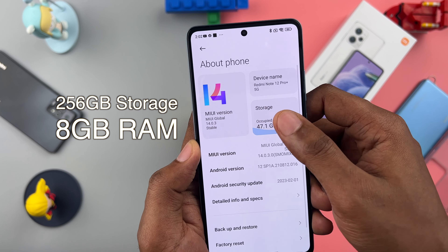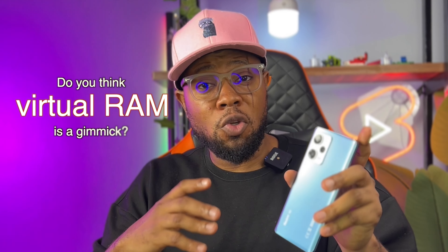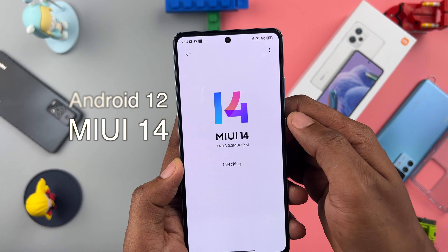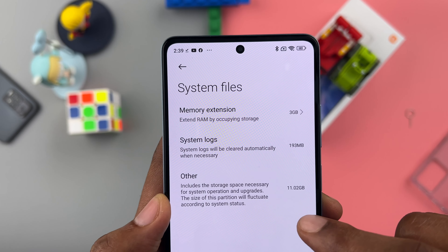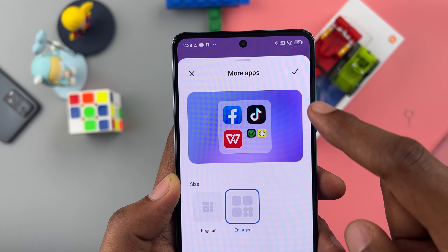It comes with 256GB of storage and 8GB of RAM. We get 5GB of virtual RAM, which has now become notorious for being a gimmick. We're running Android 12 with MIUI 14. MIUI 14 brought new aesthetics, the system takes less storage space, better security, and home screen and folder customization options.